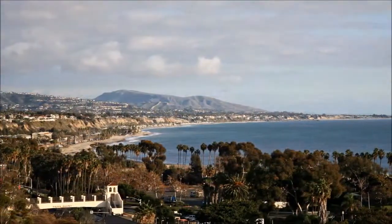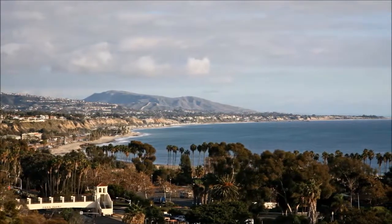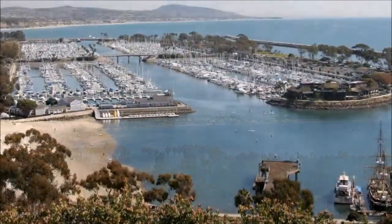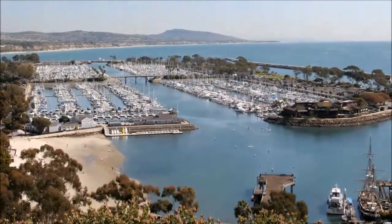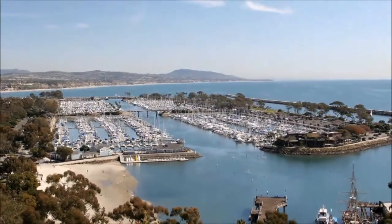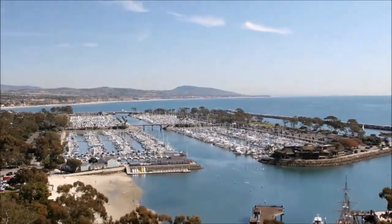As the owner of this fabulous home, you and your loved ones can enjoy all the California lifestyle has to offer, with the beach, restaurants, shops, and freeways all nearby. Also, Dana Point Harbor and Marina are not too far away, giving the boating enthusiast a place to indulge in his or her passion.